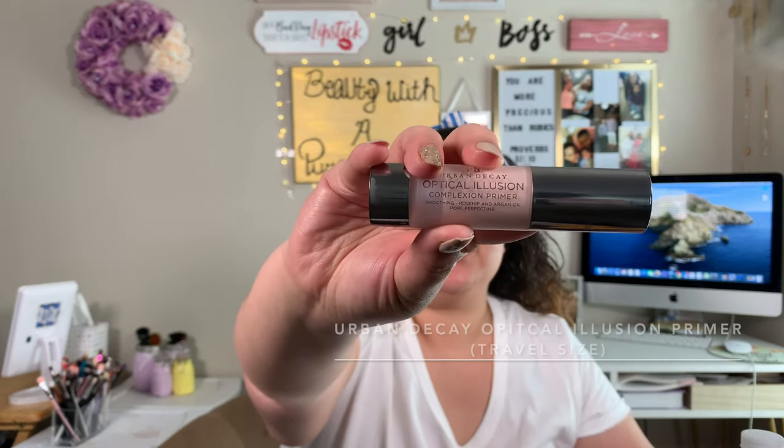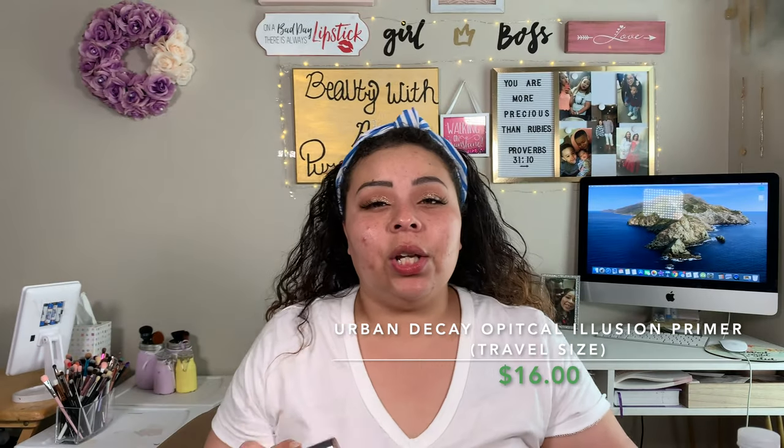The next thing I go in with is my Urban Decay Optical Illusion Setting Primer. This is just going to help your makeup look smooth all day long. You just want to fill in your pores with this — that's all it's for. It's just to help your skin look smooth all day long. We're just going to take that much and start putting it in our problem areas. And whatever excess we have, take it down the cheek. Then last but not least, I do always spray my face with something.